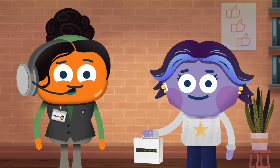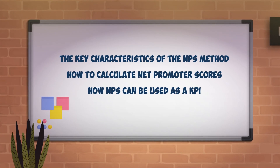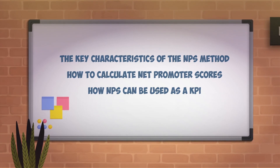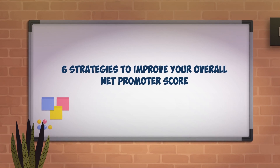This course will show you how. You'll find out about the key characteristics of the NPS method, how to calculate Net Promoter Scores, and how NPS can be used as a KPI. And you'll learn six strategies to improve your overall Net Promoter Score.